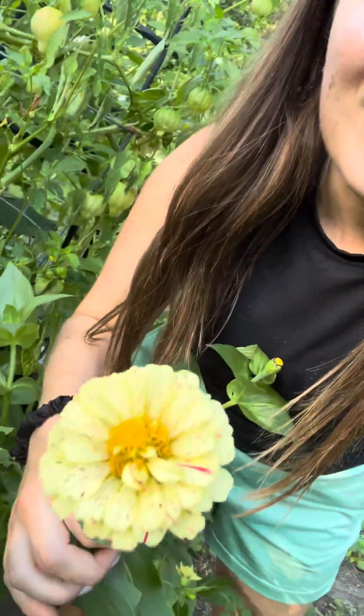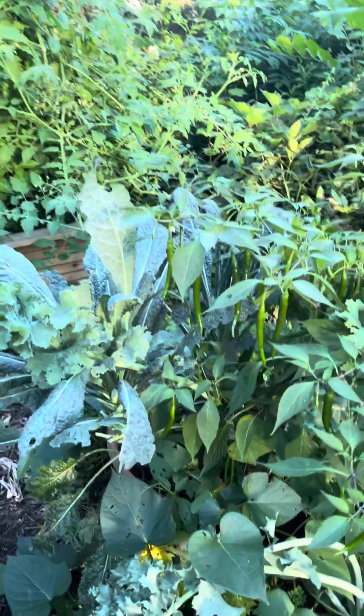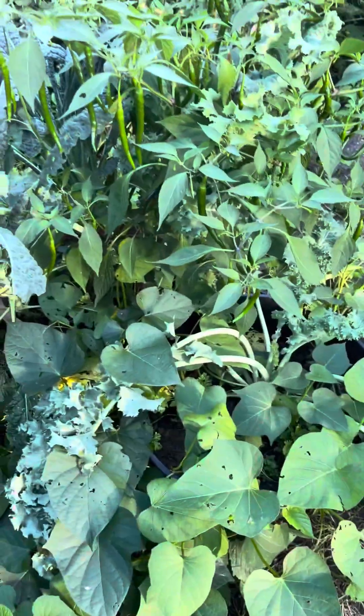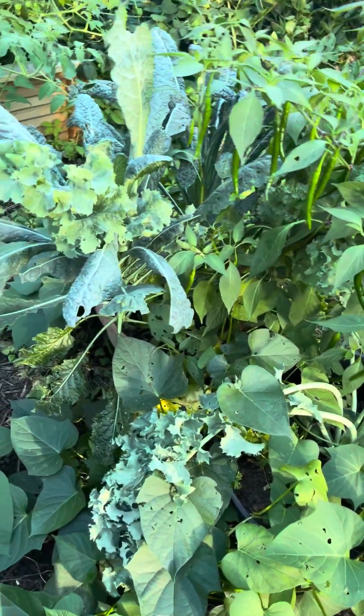I'm going to have to plant like maybe a thousand more zinnias next year — they're so cute. And this is more cherry tomatoes and peppers. Why I planted so many cherry tomatoes, I'll never know — I don't know what I was thinking. Now these two containers have basically everything: sweet potatoes, peppers, kale, different herbs — just everything you can think of.